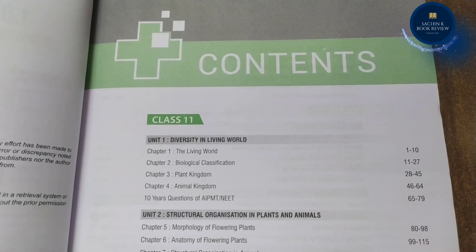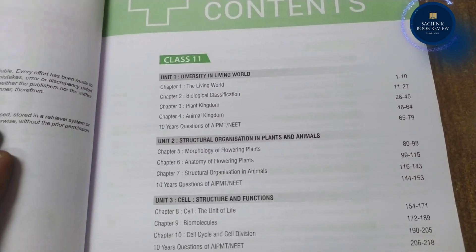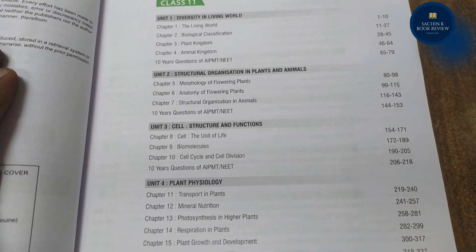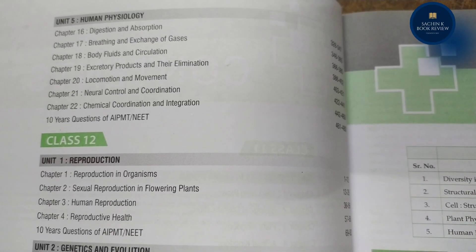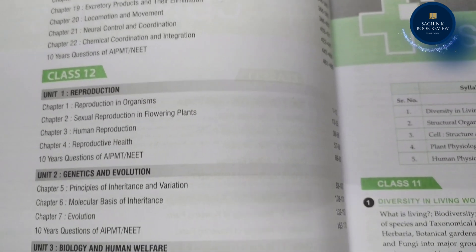How is MTG's Complete NEAT Guide Biology beneficial for the preparation of NEAT UG 2022? First, the NEAT Guide Biology comprises comprehensive theory for each chapter of the Class 11th and 12th NEAT syllabus.